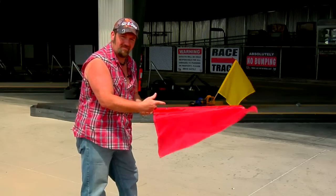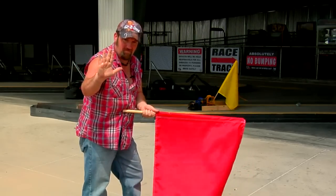If you see the red flag, that means there's a major problem on the track. You need to come to a stop immediately and wait for the staff member to wave the green flag to restart the race.